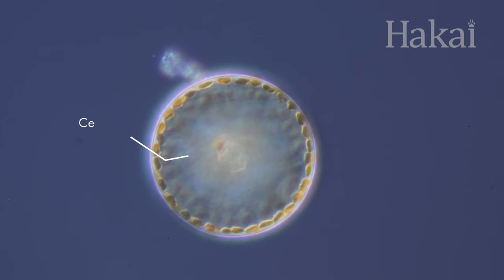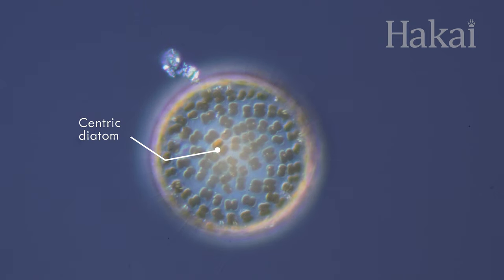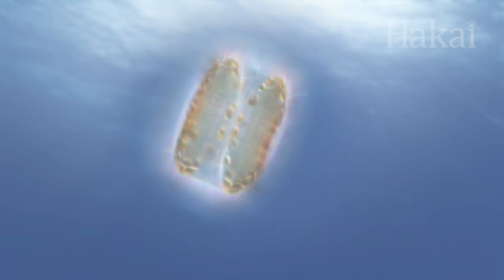This kind of diatom looks like a perfect circle from above. But from the side, you can tell that it's centric — two interlocking plates that nest one inside the other.